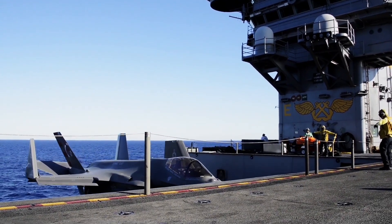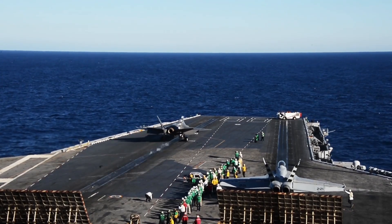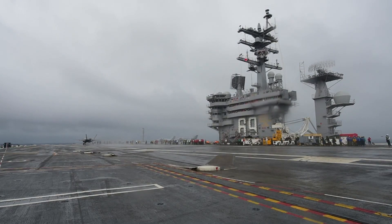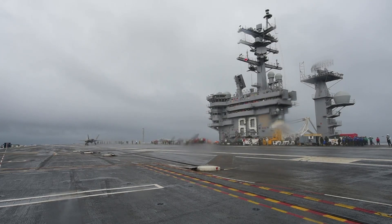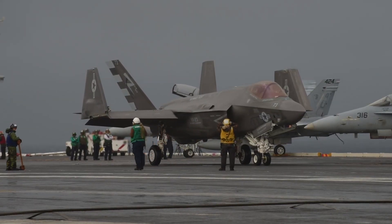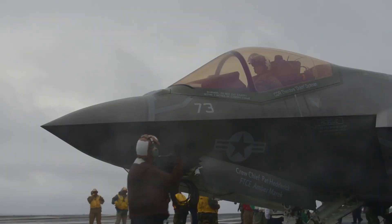The F-35C boasts impressive specifications, including a top speed of Mach 1.6, a range of over 1,200 nautical miles (2,222 kilometers), and a payload capacity of 18,000 pounds of ordnance. It can carry a mix of weapons on its six external hardpoints and two internal bays, maintaining its stealth profile even while armed. These features make it a highly adaptable platform, capable of engaging a wide range of targets with precision and efficiency.